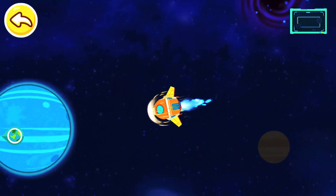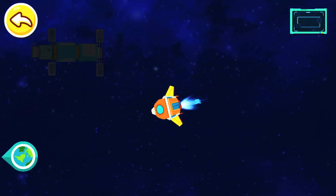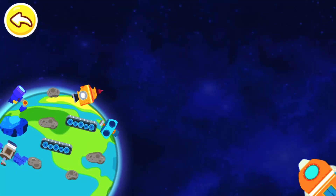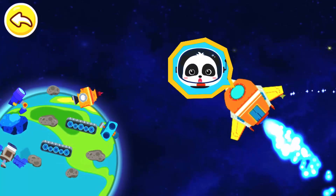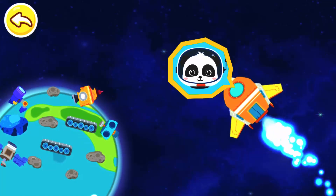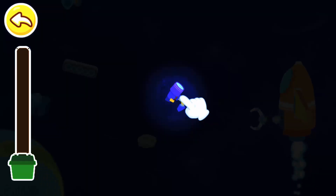What do you think? Look! There is a lot of space junk floating above the Earth. Space junk is generated from the abandoned man-made satellites and spacecraft. Use the spacecraft's mechanical claws to collect the space junk.